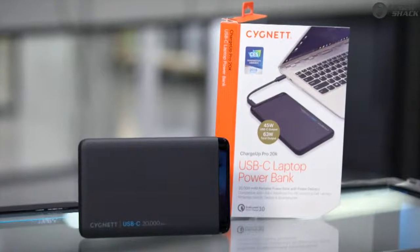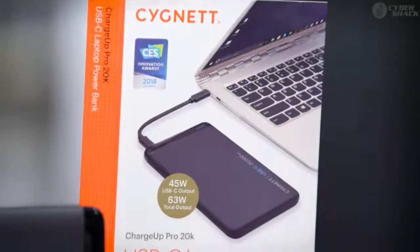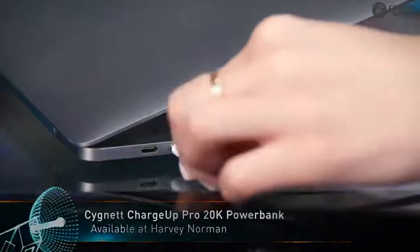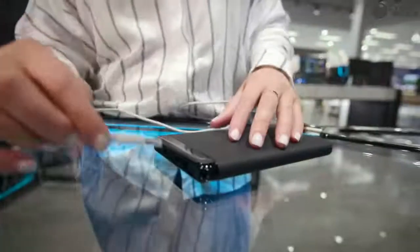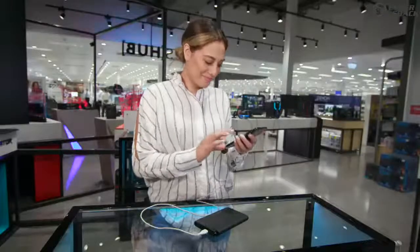Keeping your devices charged throughout the day is essential. If you run out of battery, it can be devastating to miss out on crucial note-taking time. Cygnet's charge-up power bank offers 20,000 milliamp-hours of battery, allowing you to power your laptop all day without needing to tether to a wall plug. With a number of other ports, it can keep your phone charged at the same time, offering you all the battery you need through the working day.